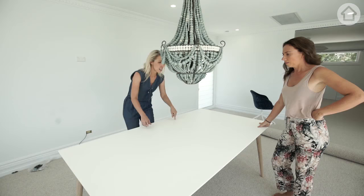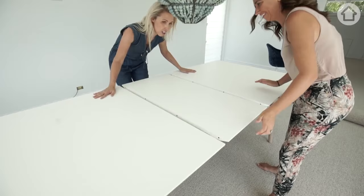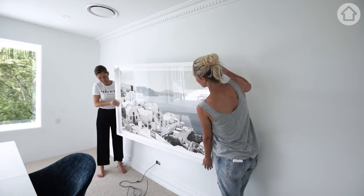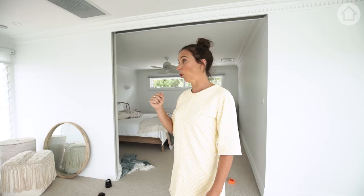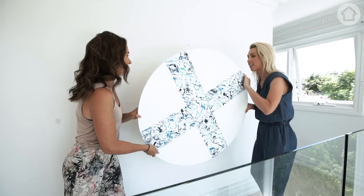This is the Bon concept extender table - just pull in the middle and then pull this. How cool is the leather strap? Just close it back up. We're still working the space out but this is an office.